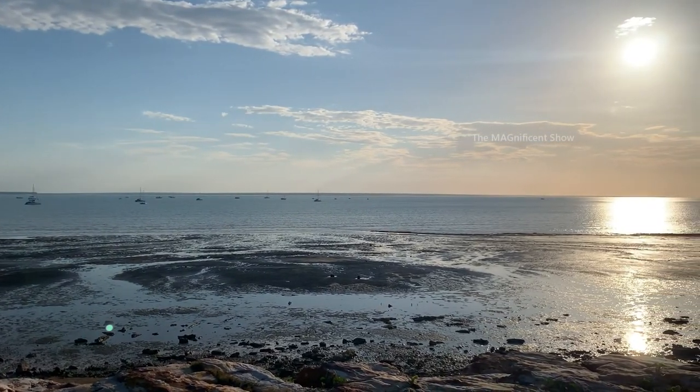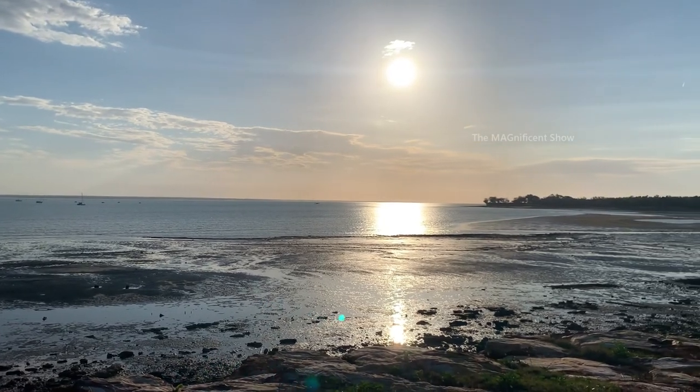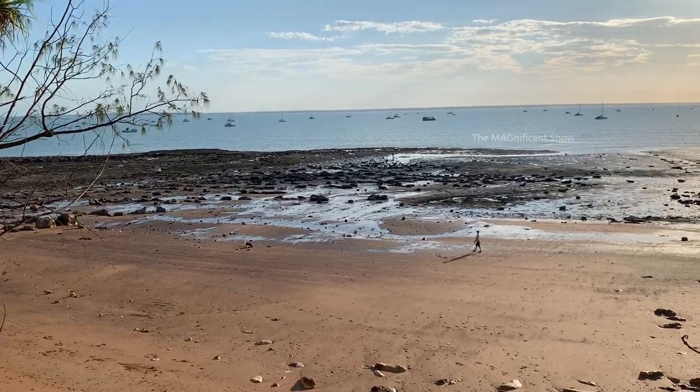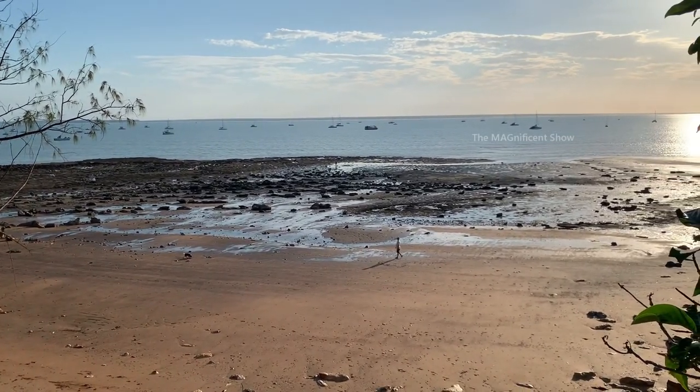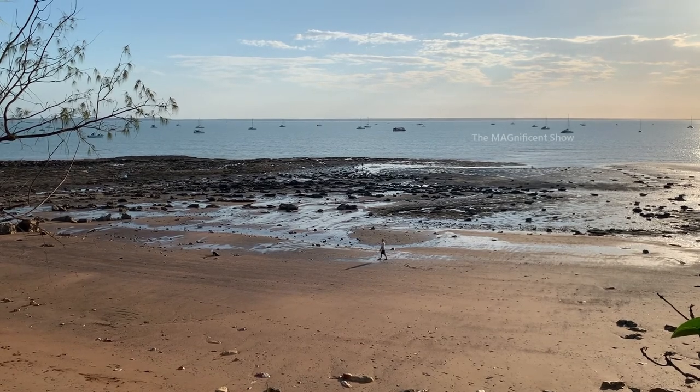As you can see, there are a lot of boats and cruisers in the sea — some of them are fishing boats and others are party cruisers. It is low tide time now and you can clearly see how much water has gone back into the sea.